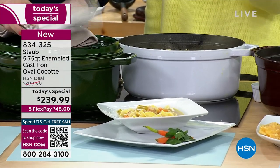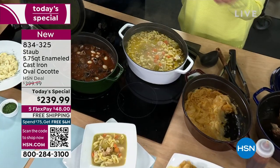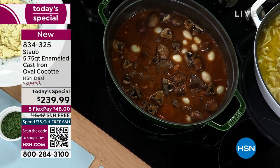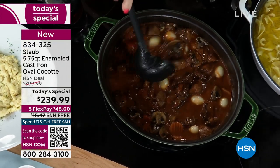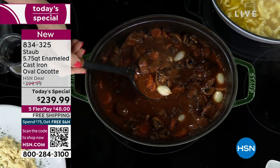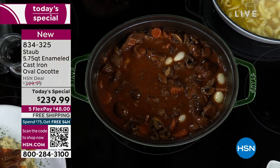Chicken noodle soup just absolutely smells amazing. By the way, this is nearly six quarts — that's 20 cups. You can feed an army, feed a family, make extras and leftovers. We're trying to eat healthier at home, do more slow cooking, try more vegetarian meals. By the magic of TV, this is the beef bourguignon — the fancy way of saying beef stew — that we started at the beginning of the show.